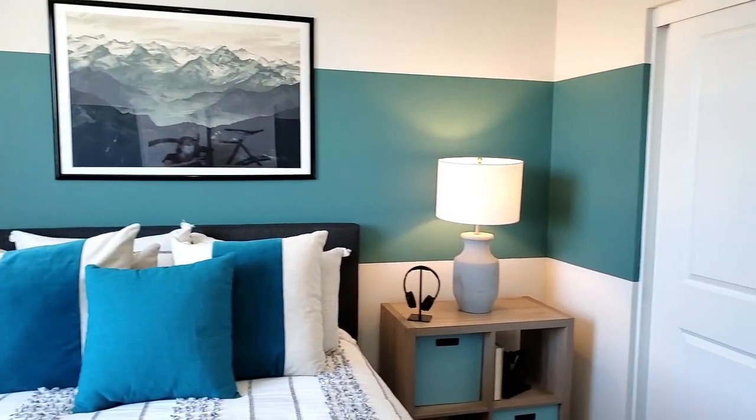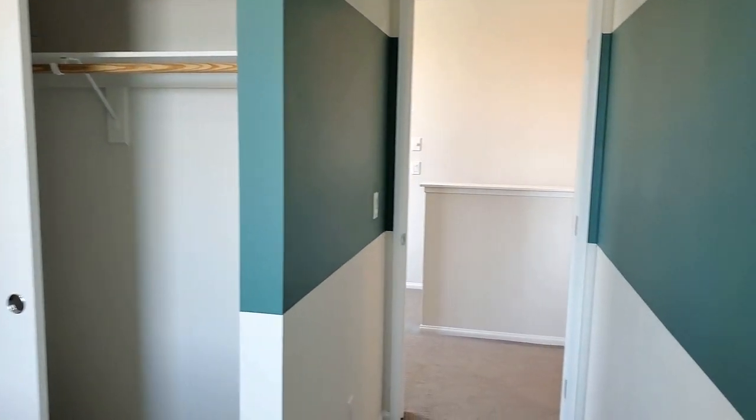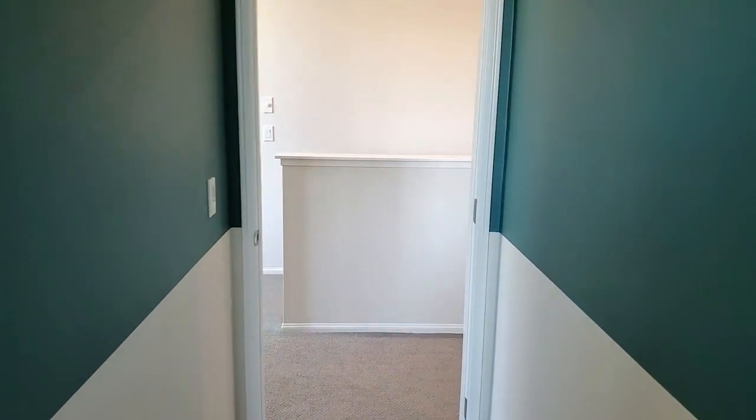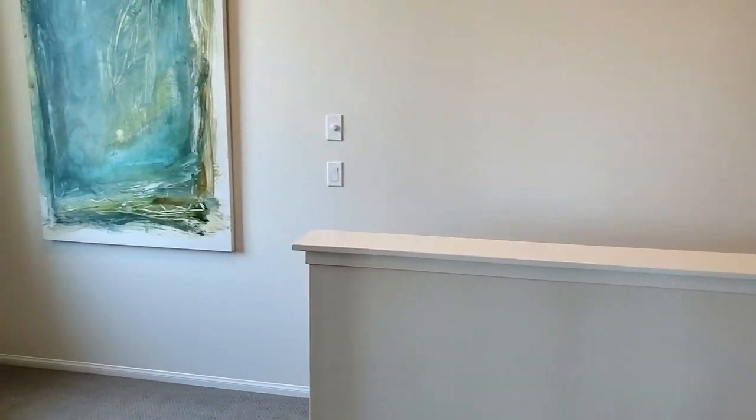Meritage Homes prides itself on superior construction by offering a 10-year structural warranty, a two-year functional major mechanical warranty on HVAC, plumbing, and electrical, and a one-year builder workmanship and materials warranty as well.